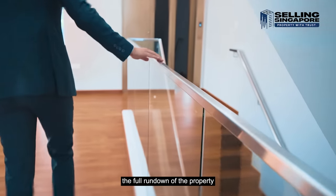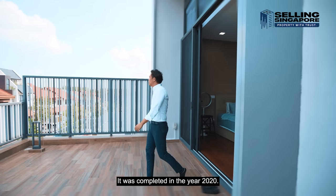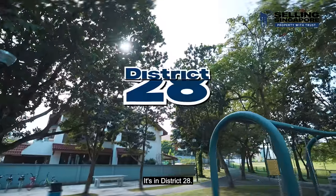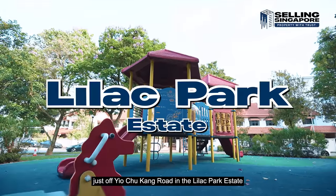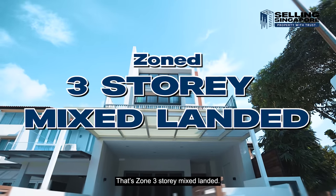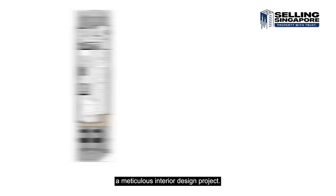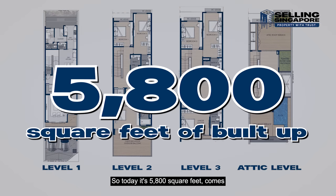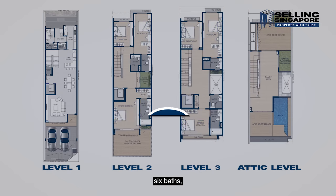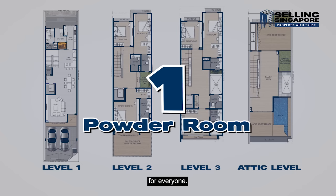Here's the full rundown of the property. Developed by Goodland Development, it was completed in 2020. It's in District 28, Solita Hills on Lilac Drive just off Yuchigang Road, in the Lilac Park Estate zoned three-storey mixed landed. Our owners bought this directly from the developers and carried out a meticulous interior design project. Today it's 5,800 square feet, with six bedrooms, six baths, helper room, helper's bath, and a powder room on level one.